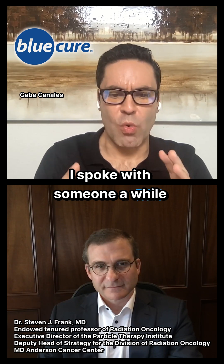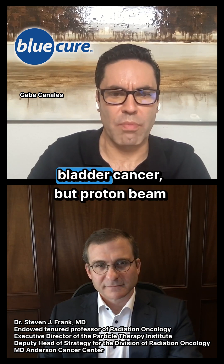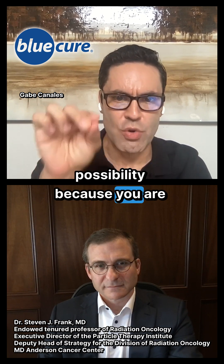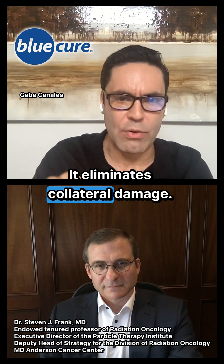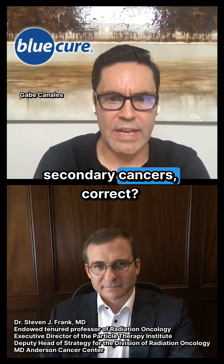I spoke with someone a while back who said that from conventional radiation treatment, he received a secondary cancer — bladder cancer — but proton beam would completely eliminate that possibility because you are focusing directly on the prostate. It eliminates collateral damage. That's what you mean by collateral damage: affecting other tissues and the possibility of secondary cancers, correct?